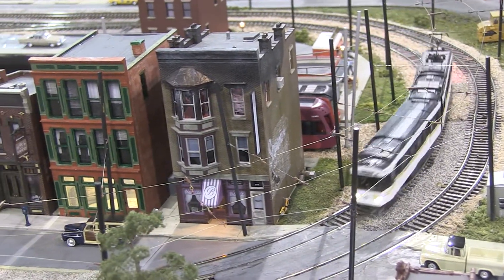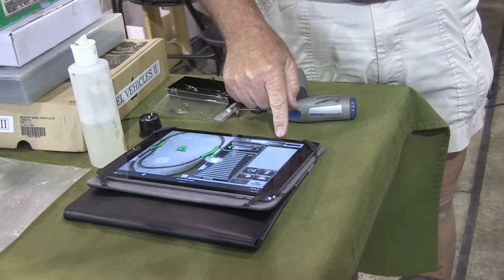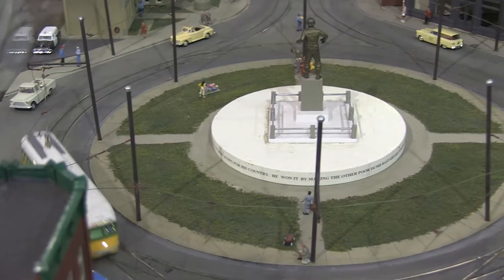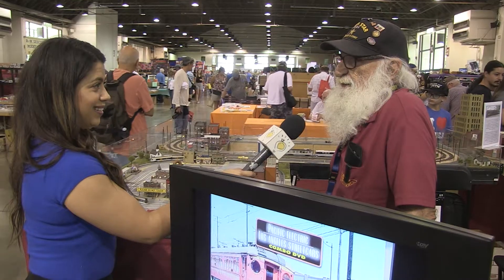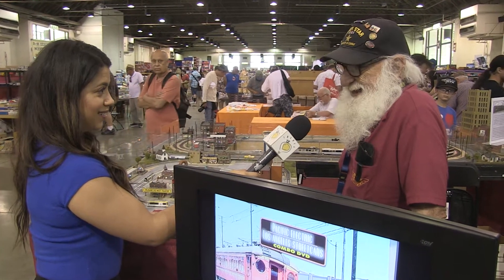Is there anything that makes your display unique? Well, the main layout over on this side — all those cars are actually powered off the overhead wire, just like the real thing. And from what we understand, we're one of three or maybe four modular clubs in the United States that do that.